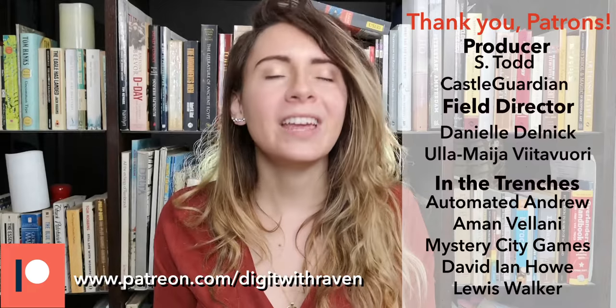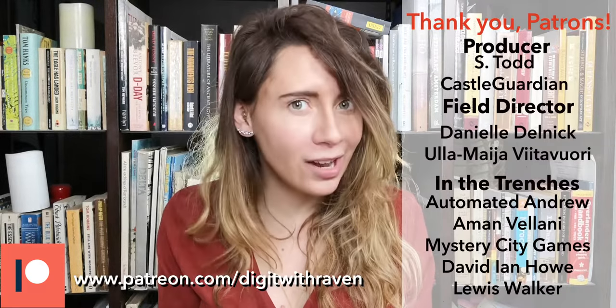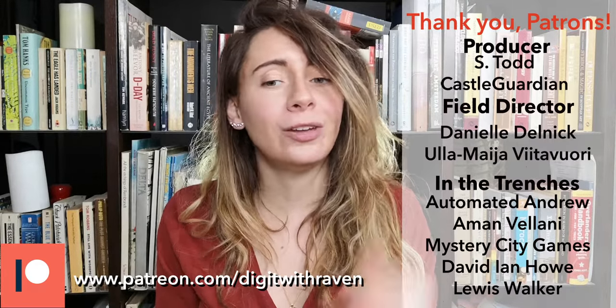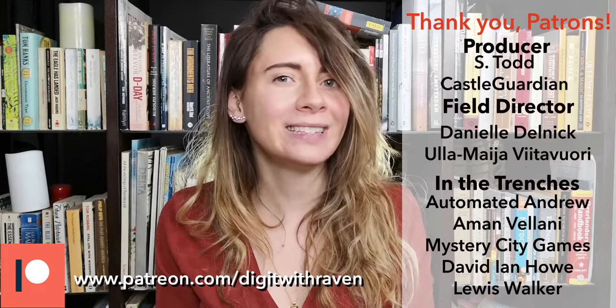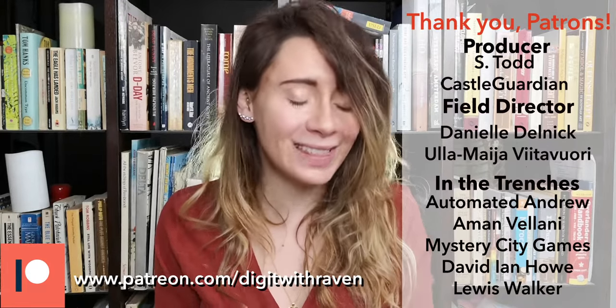That's it — hopefully a simple explanation for a complicated word. If you want a full write-up with other resources, there's a link to my website in the description below. Don't forget to subscribe to my channel, and a huge thank you to all of my patrons on Patreon. If you want to support the channel, you can click the link in the description for some really cool behind-the-scenes access and free things. Stay dirty, my friends.